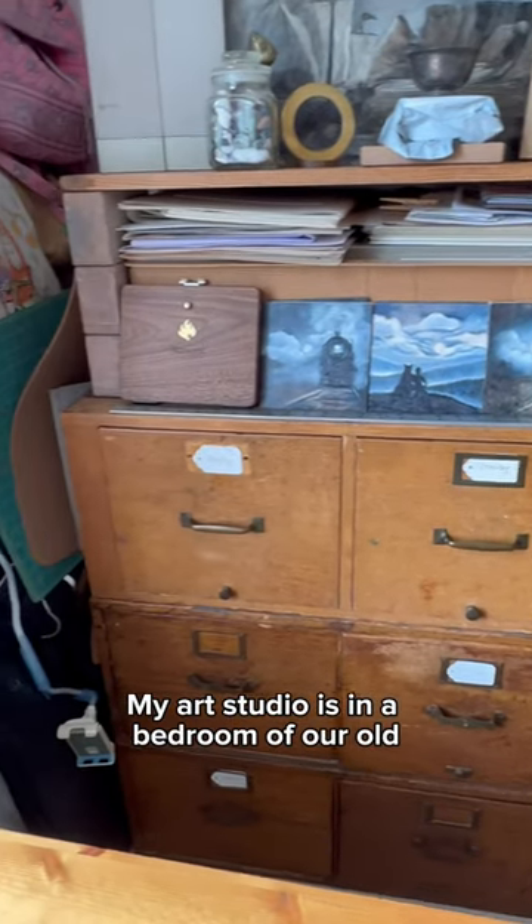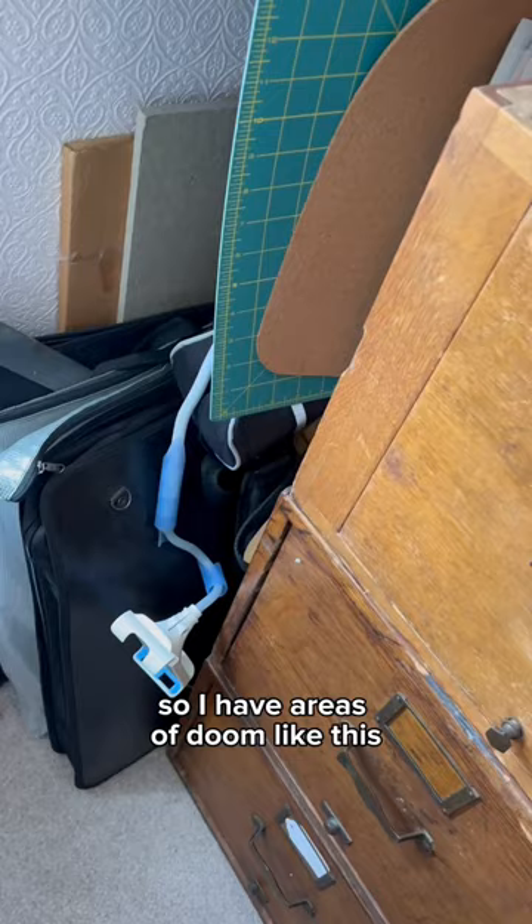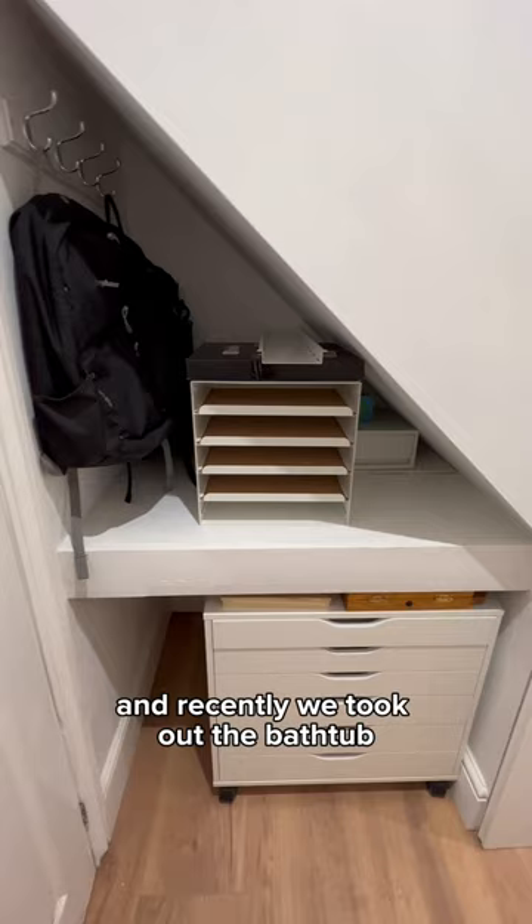My art studio is in the bedroom of our old Georgian house and it doesn't have a closet, so I have areas of doom like this. But I do have an ensuite bathroom, and recently we took out the bathtub